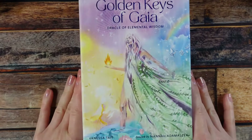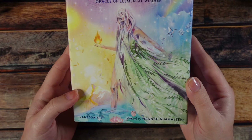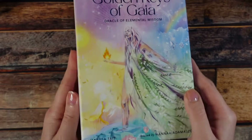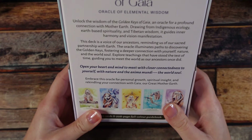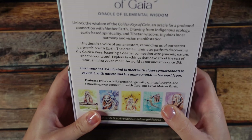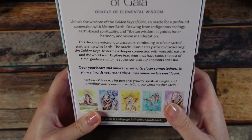As usual, let's start out with a handful of decks I've gotten in for review. These all came from Llewellyn — two of them are Blue Angel though. Starting off with the latest one I have not reviewed yet, so this is upcoming: the Golden Keys of Gaia Oracle, Oracle of Elemental Wisdom. This is by Vanessa Tate, artwork by Hannah Adamazek. It looks like a really interesting one — a profound connection with Mother Earth, so very Mother Nature, Gaia-centered.